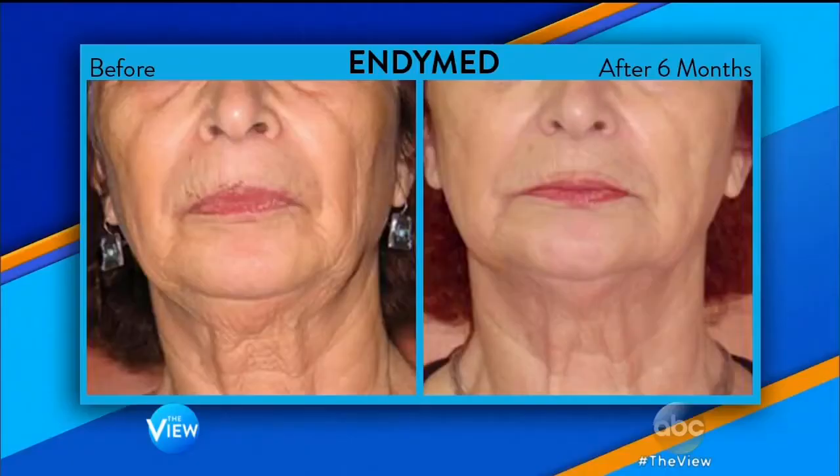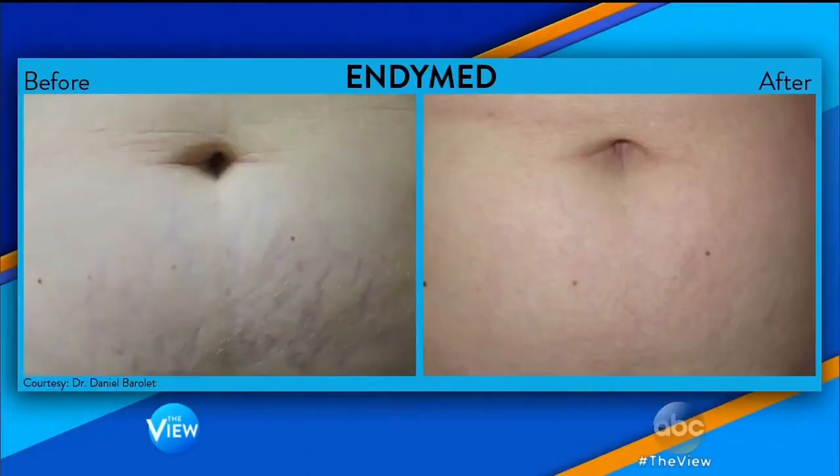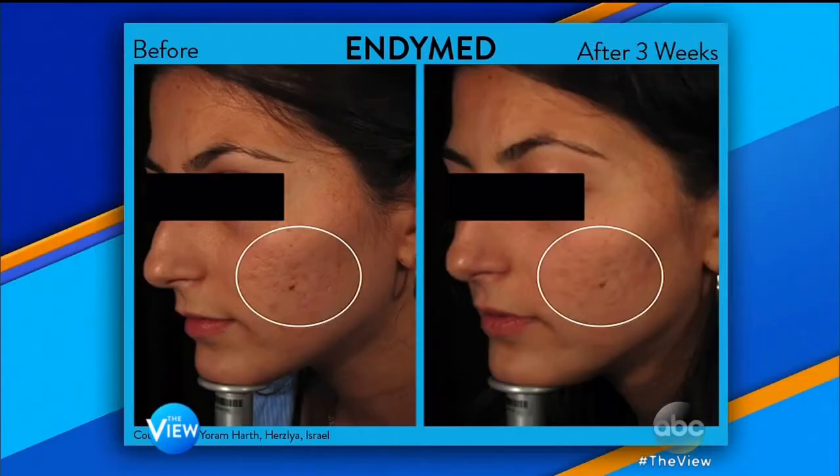We're going to start with something called EndyMed. EndyMed takes the best of microneedling along with radiofrequency. This is great for any skin type, and it can help with lines, wrinkles, even stretch marks, and some dark spots, too.